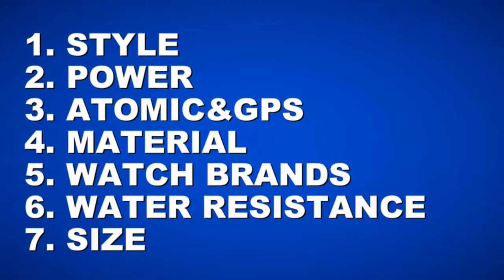The seven items are: Style, Power, Atomic and GPS, Material, Watch Brands, Water Resistance, and Size.